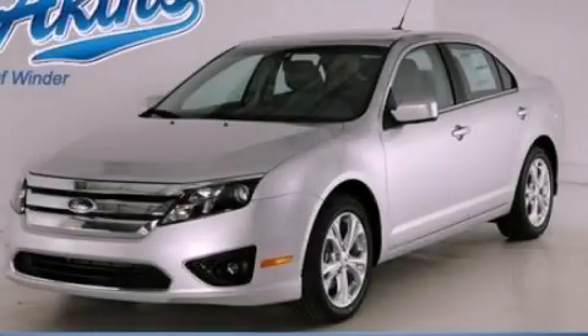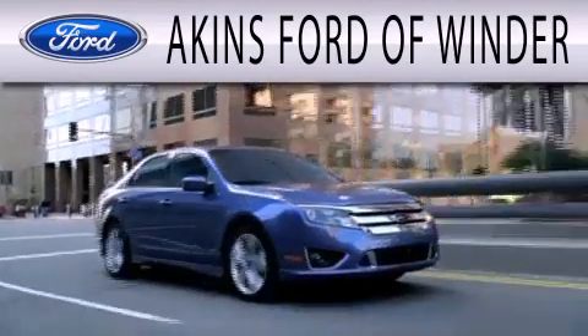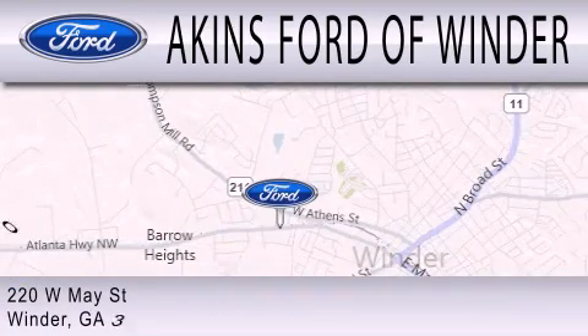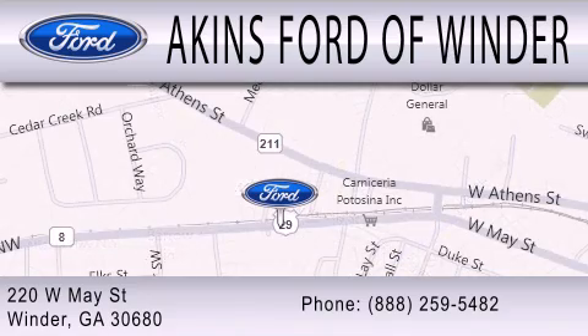Contact us today to arrange your test drive. Aiken's Ford of Winder is dedicated to doing everything possible to ensure that the experience you have selecting your next vehicle is as pleasant as possible. We're located at 220 West May Street in Winder. Stop in and see us here! Aiken's Ford of Winder. Thank you.